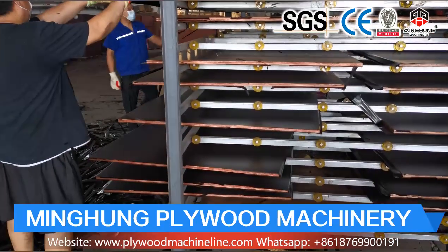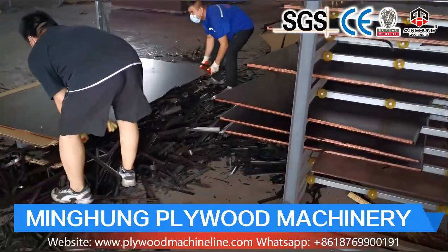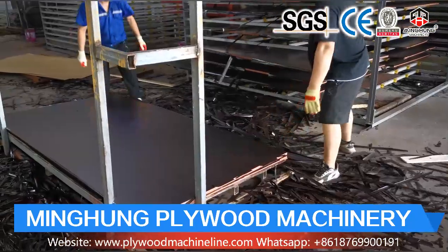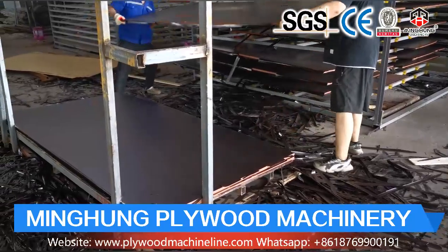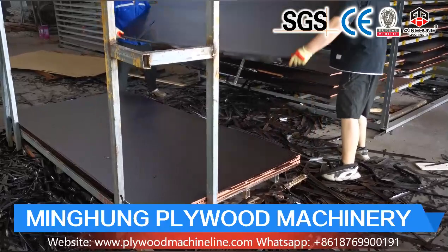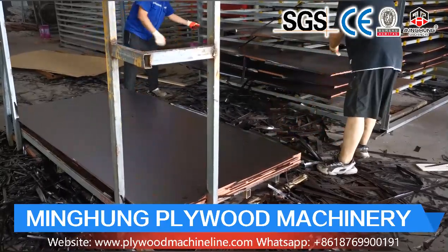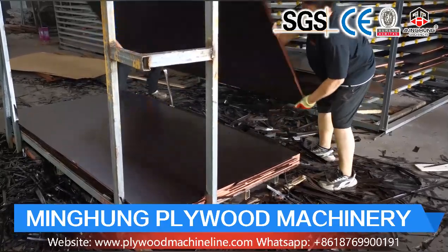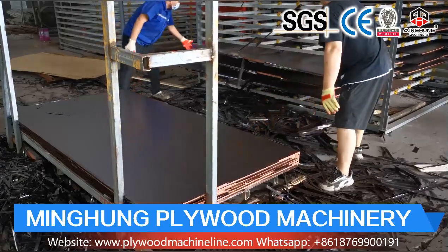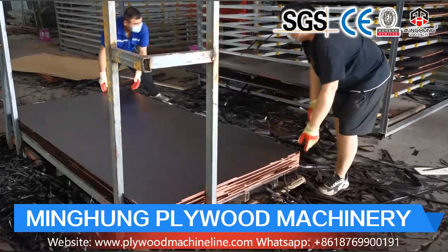The wire dryer includes many different parts, so production technology and worker experience are important — and our factory has this advantage. Choosing our wire dryer, you can use it for many years with good performance and need not worry about its quality. Welcome to contact us for more information. We will offer you the suitable dryer according to your own conditions and requirements.